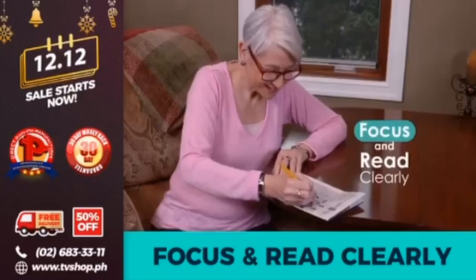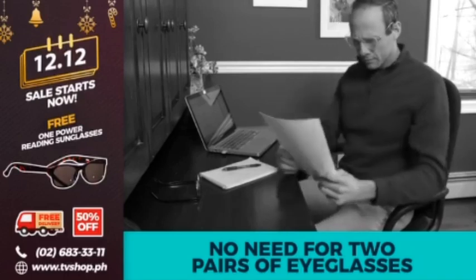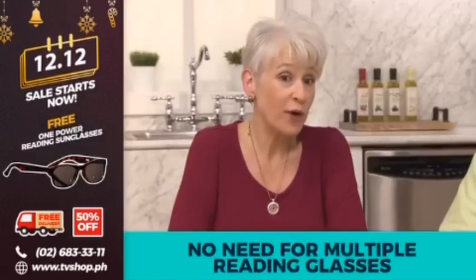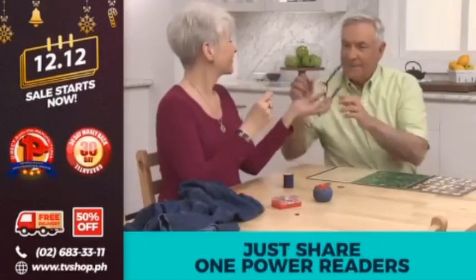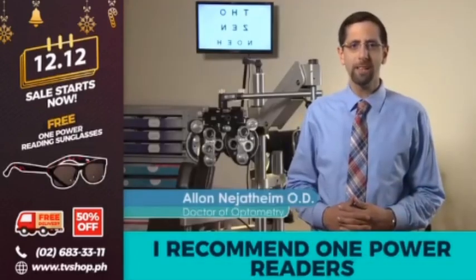I used to have 1.0 readers for the computer and 2.0 readers for fine print and the cell phone. Now all I need is my One Power Readers — they adjust for me. I wear a 1.0, I wear 2.5, and we have reading glasses all over the house. With One Power Readers, we can share the same pair and still both read clearly.